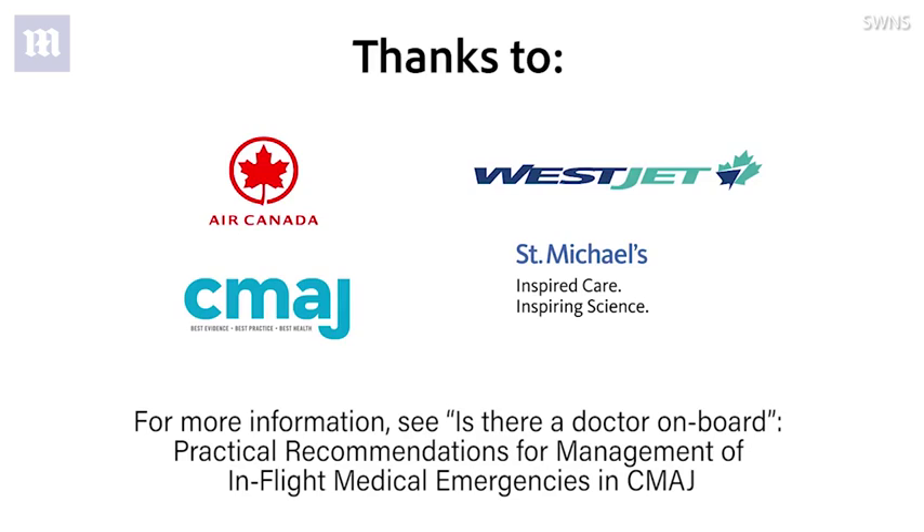Thanks for watching the video. We hope you find it helpful in the event of a medical emergency. We'd like to thank Air Canada, WestJet, and St. Michael's Hospital for helping put this together.